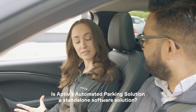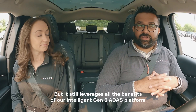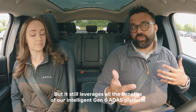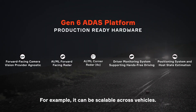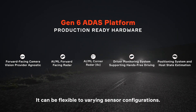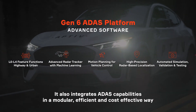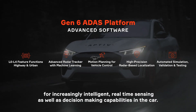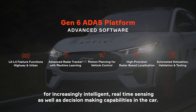Is Aptiv's automated parking solution a standalone software solution? It can be, but it still leverages all the benefits of our intelligent Gen 6 ADAS platform. For example, it can be scalable across vehicles, flexible to varying sensor configurations, and it integrates ADAS capabilities in a modular, efficient, and cost-effective way for increasingly intelligent real-time sensing as well as decision-making capabilities in the car.